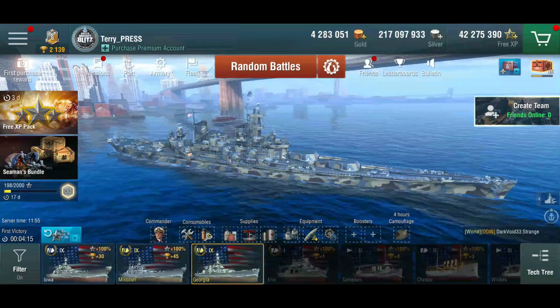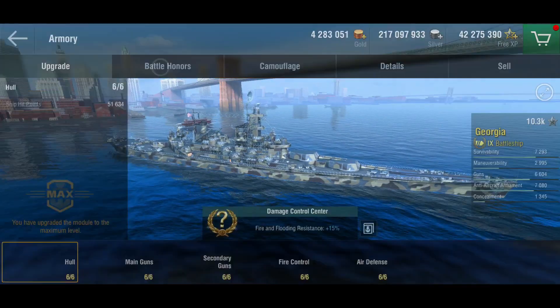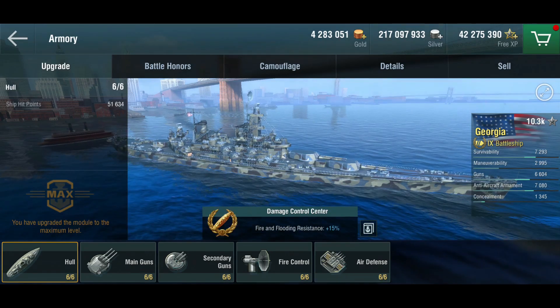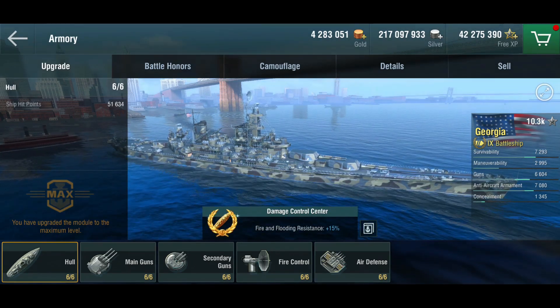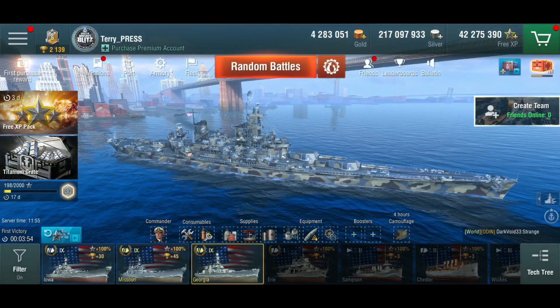The artillery plotting room gets the secondary range up to 6.28 kilometers, which means for the elite bonus I didn't have to use the gun director for range, and instead could use fire and flooding resistance — which is really an issue for me in this ship.